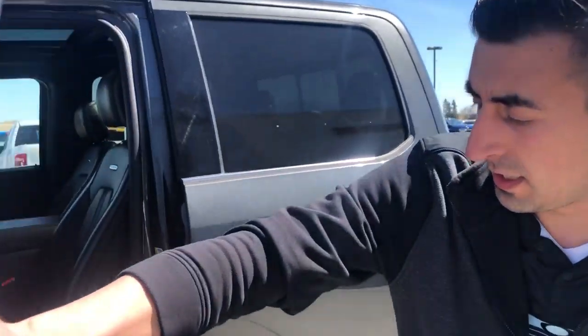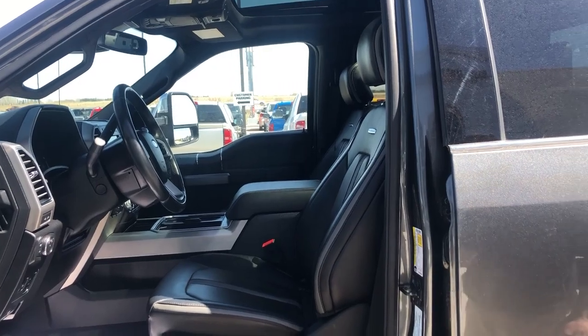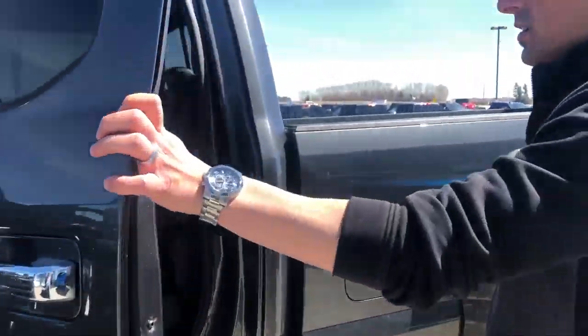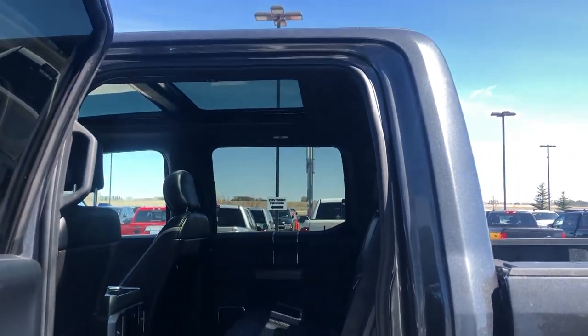Inside, opening up, it's got the power running boards. Full leather with the heated and ventilated seats, heated steering wheel. Crew cab on this one here — plenty of room in the back seat. As well, it's got the full panoramic view.